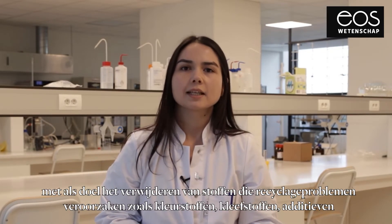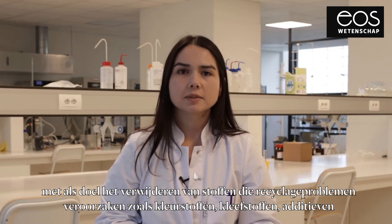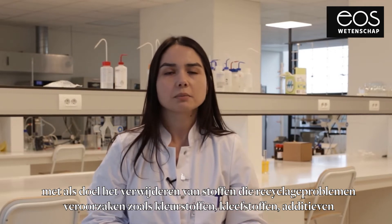Hi, I'm Sibel. I'm a PhD student at Ghent University at LCP Research Group. My research focuses on the pretreatment of plastic waste, basically aiming to remove all heterogeneous substances causing recycling problems.